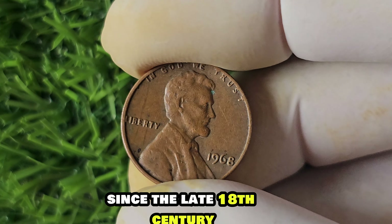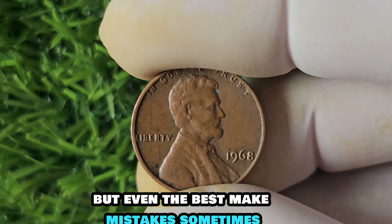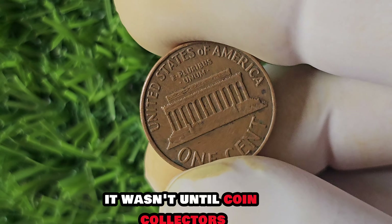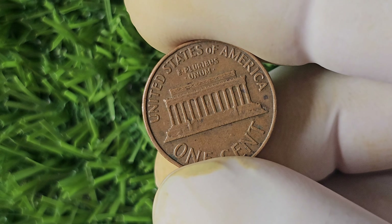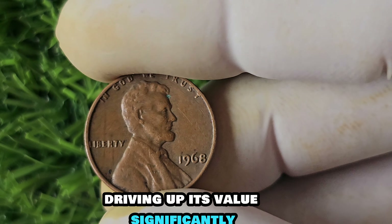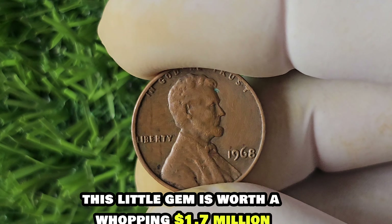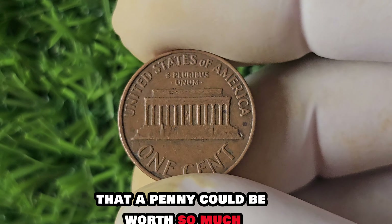The error in minting the 1968 penny without a mint mark is believed to have occurred at the Philadelphia Mint — one of the oldest mints in the United States with a rich history since the late 18th century. The 1968 No Mint Mark penny was released into circulation like any other penny, but its error went unnoticed for many years. It wasn't until coin collectors and numismatists began to scrutinize their pennies that the rarity was discovered, driving up its value significantly.